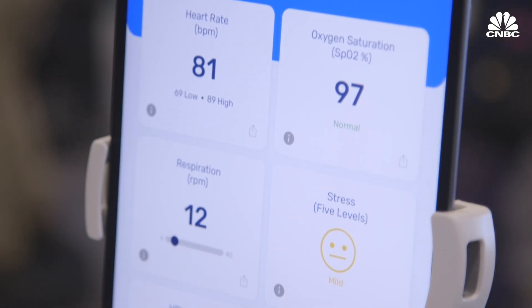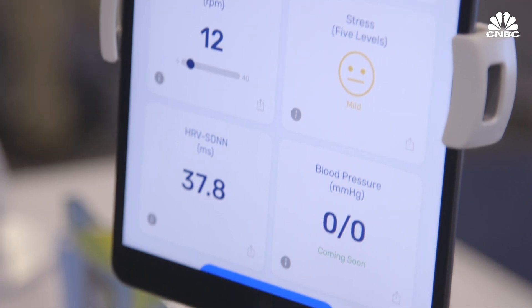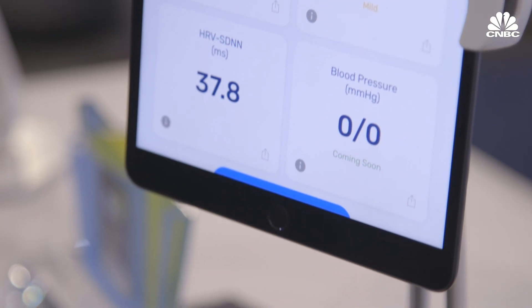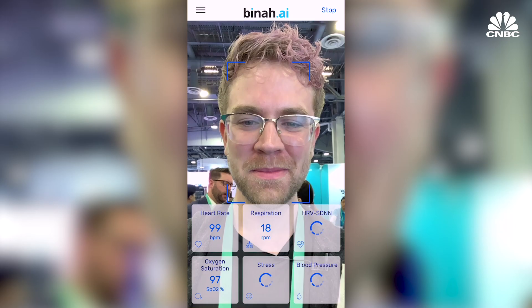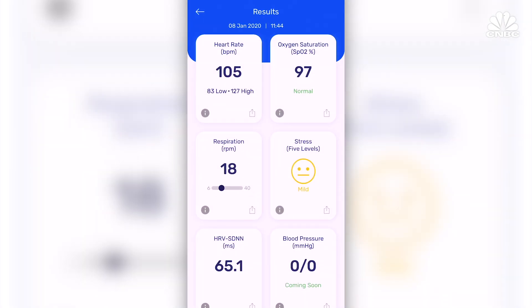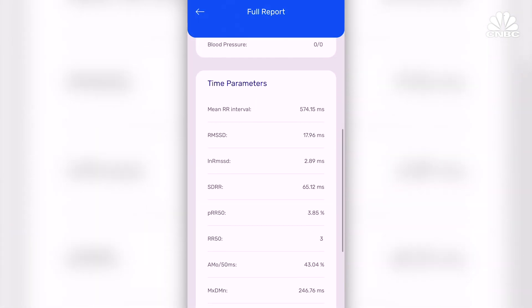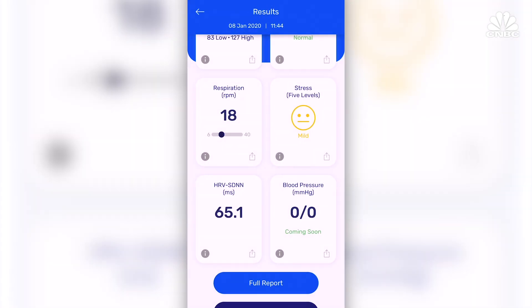How accurate is this? We went through clinical trials in four different hospitals in four different locations in the world in order to be ready to submit for FDA this year. The beautiful thing about this technology is that everything runs on the device itself. You don't need any wearables, you don't need any internet connectivity. You can decide whether you wish to send the information to your physician or just store it for yourself — Binah doesn't see any of your information if you don't wish them to.